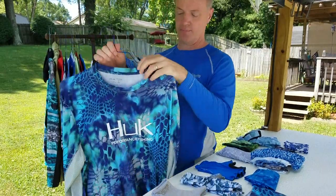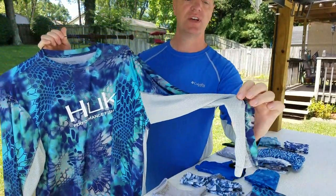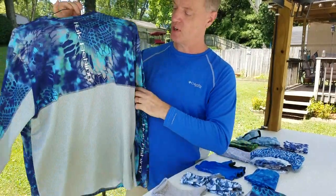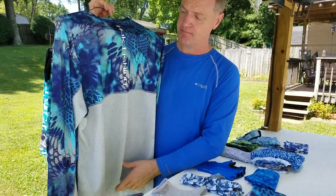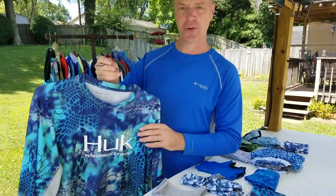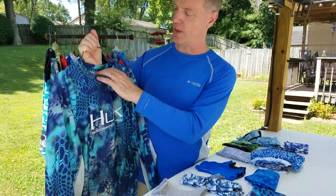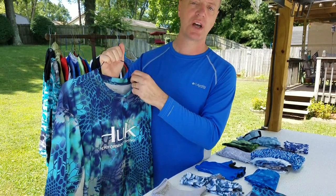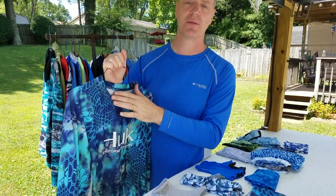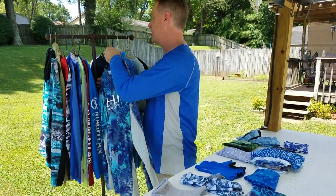Then we have Hook — two different styles here. This one is vented up the sleeve and vented in the back. I've never been burnt through it. It's got all three things I like to see: the UPF factor, the comfort, and the breathability. The only thing, once again, is that Hook is cut low in the collar and you're not going to get that full connection between the mask and the shirt. But I'll show you something that will fix that.